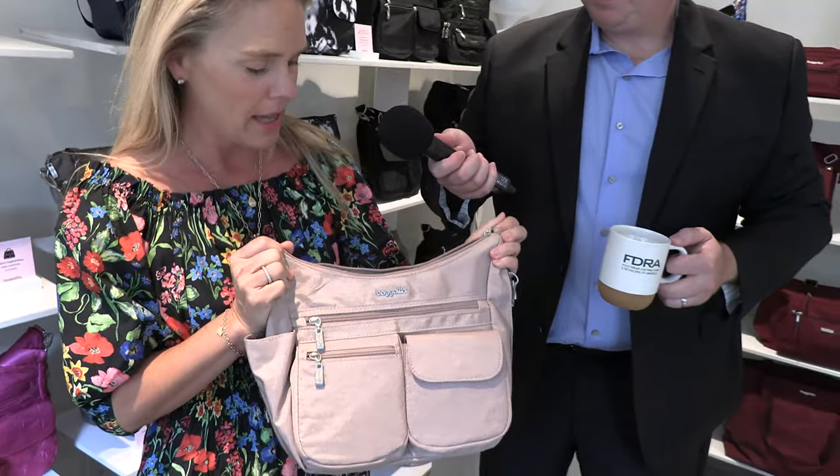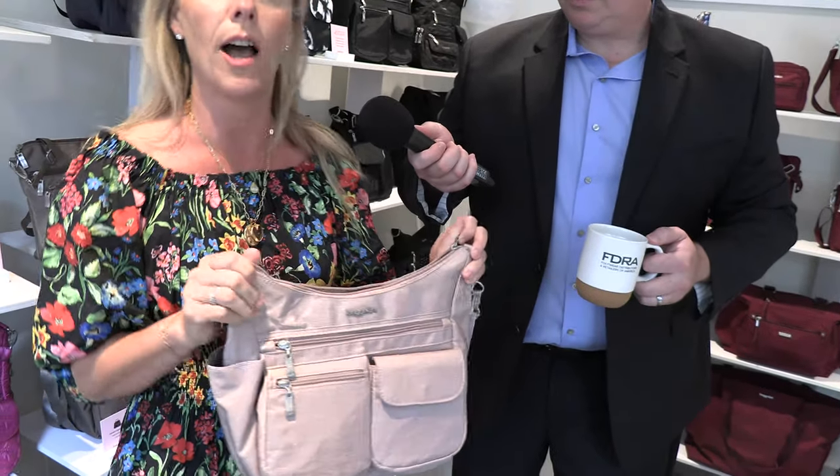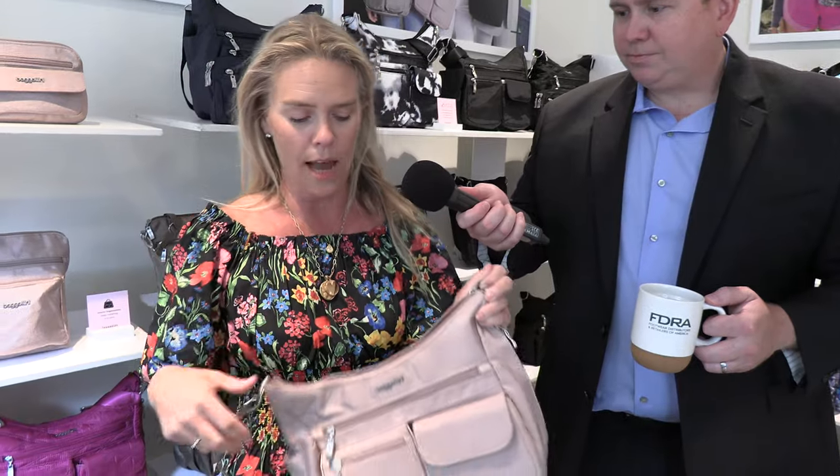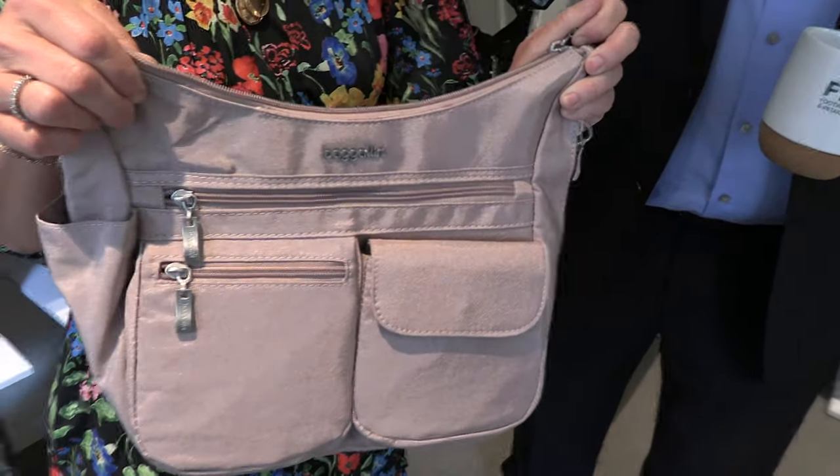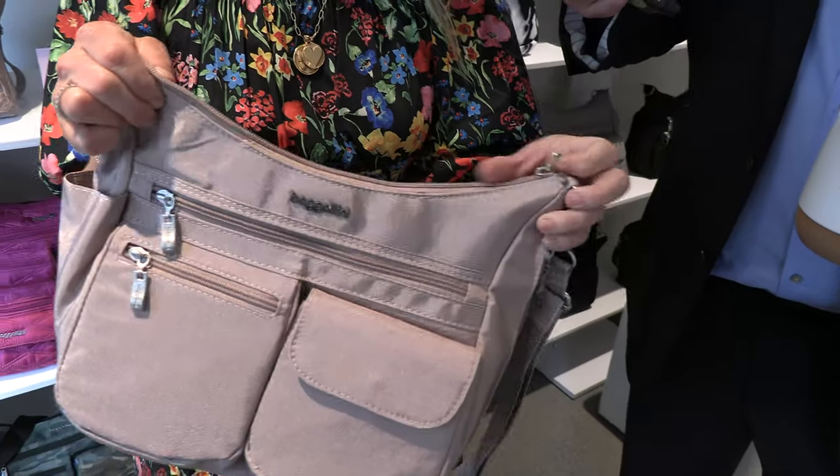So this is our Everywhere Bag. It's been the core of our line for seven years, but we've updated it this year, just launched it back this spring. It has a custom strap. Also, all the organization she could use in this new fabulous rose gold color, which is perfect for the spring-summer period.